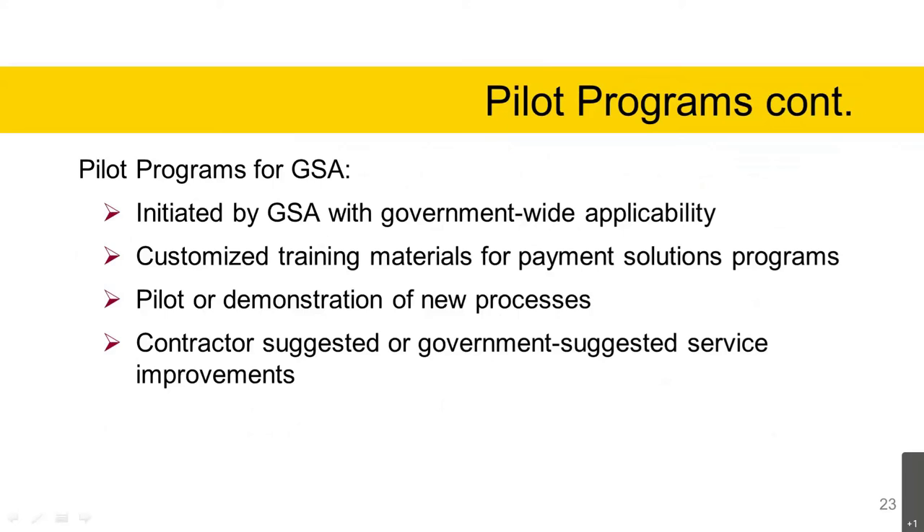Pilot programs for GSA: customized services at the master contract level may include pilot programs initiated by GSA with government-wide applicability. These could include customized training materials for payment solution programs, pilot or demonstration of new processes — important given the 13-year period of performance where new solutions may emerge — and contractor-suggested or government-suggested service improvements. New services offered commercially could be proposed by the government or by the contractor.